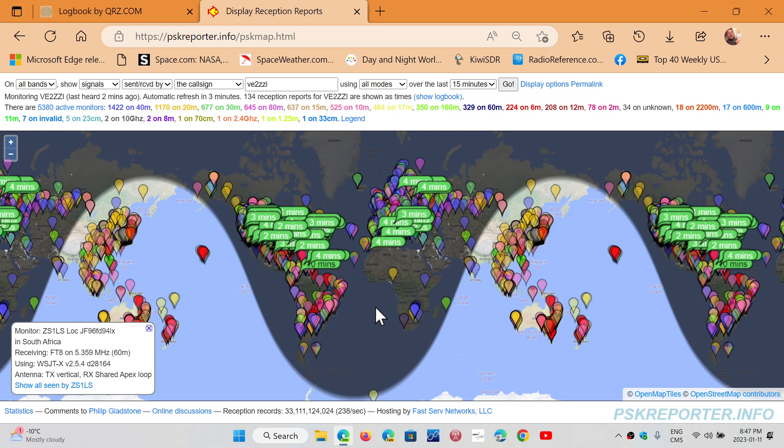Of course, this doesn't work with single sideband, as it doesn't have voice recognition for transferring call signs, but it works great with digital modes.